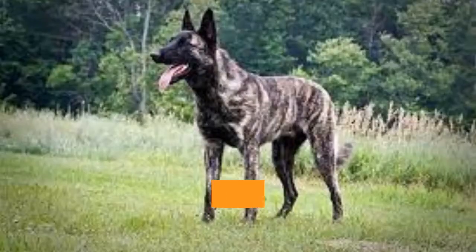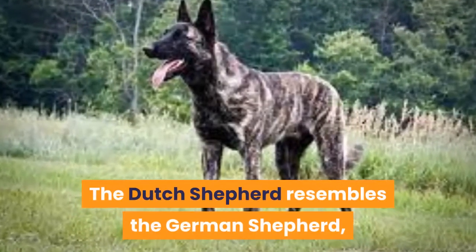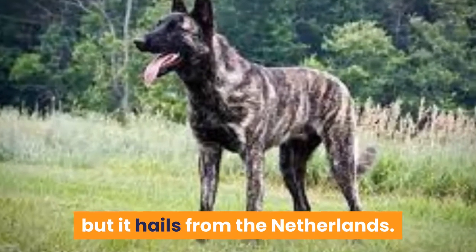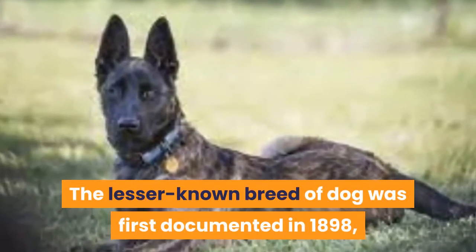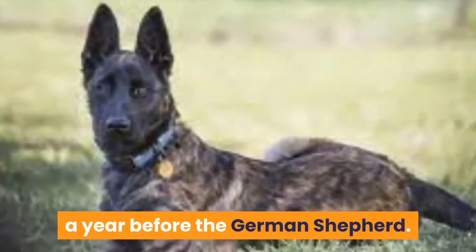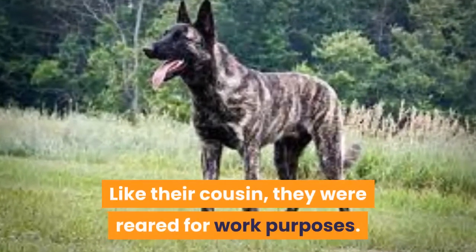The Dutch Shepherd resembles the German Shepherd, but it hails from the Netherlands. The lesser known breed of dog was first documented in 1898, a year before the German Shepherd. Like their cousin, they were reared for work purposes.